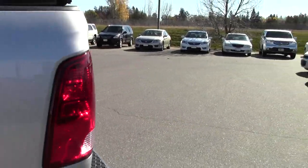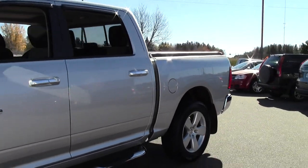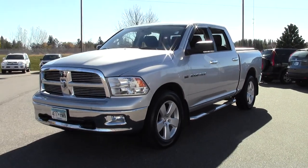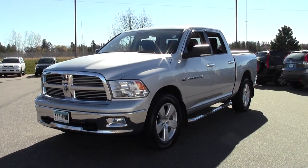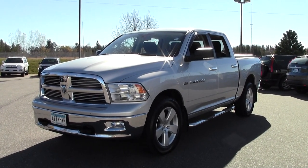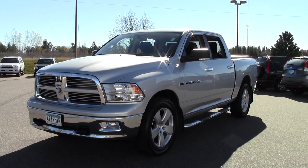So that's the 2011 Ram 1500 Crew Cab Big Horn, 36,000 miles, bright silver metallic paint job, Hemi 5.7 liter V8. If you have any questions or want to set up a test drive, feel free to call us at 866-455-7638, or stop by Mills Honda on Highway 210 Brainerd-Baxter.